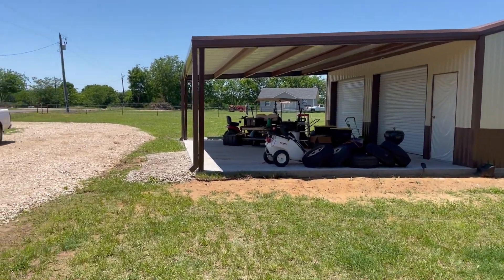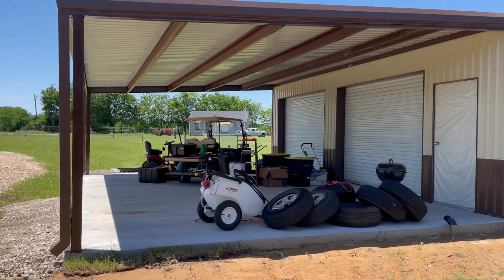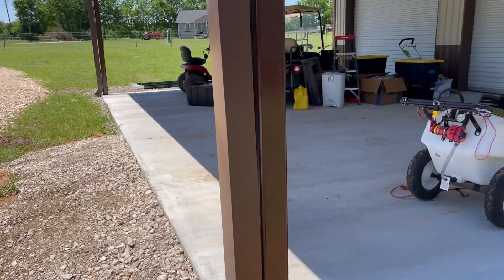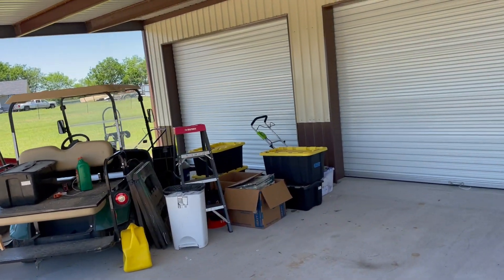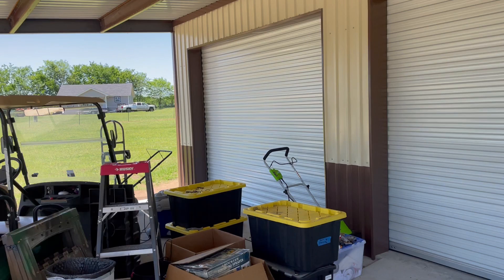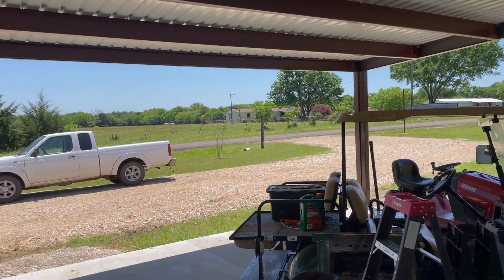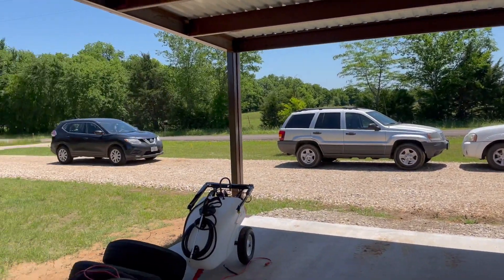Hey guys, let's show you - we got our garage put in a couple of weeks ago and I've noticed when I come over here and walk in the door or just get under the overhang here. Got some little birdies living up there that like to come back and try to dive bomb me. Of course now they're not going to come back now that I'm filming it.